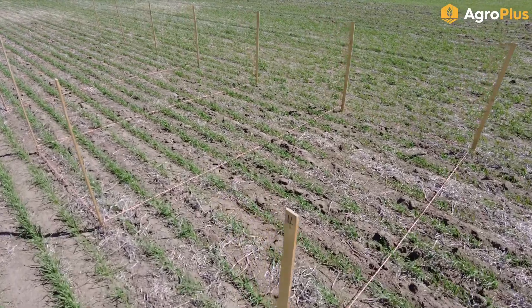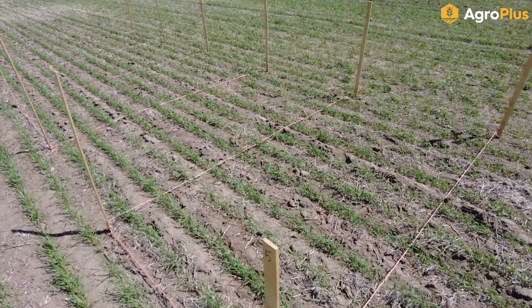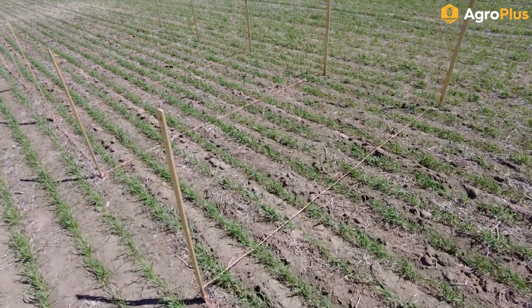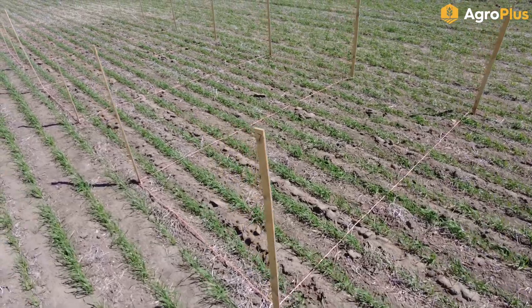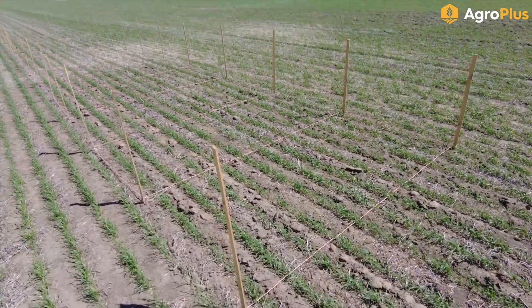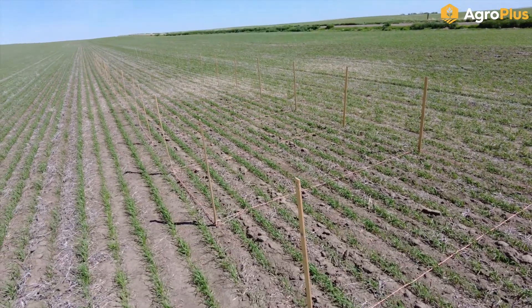Most of the wheat in my small plots is hitting the three to four leaf stage, so we'll definitely be coming back to do our applications later on this week once I have all my trial product in place. A couple of these companies have been a little slow getting me their trial product, so hopefully they're all here in time.